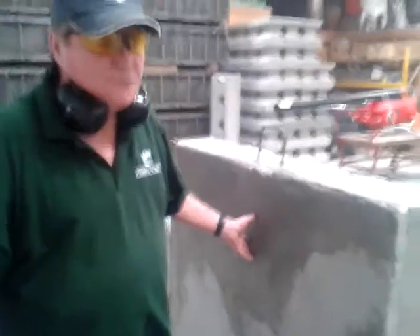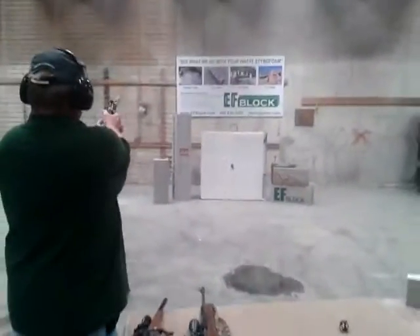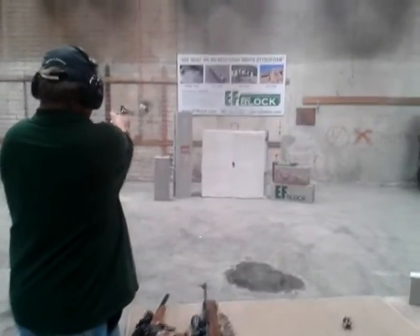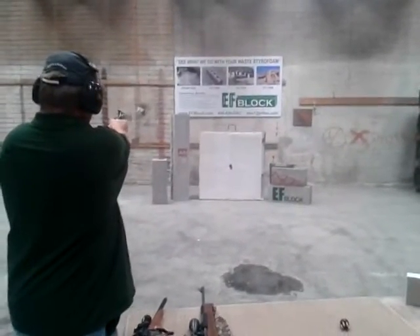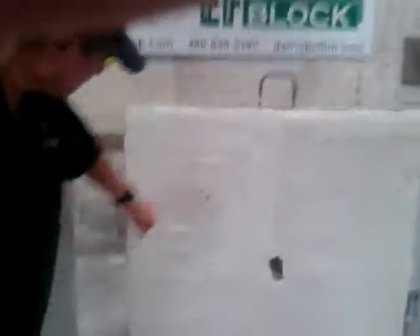One more time with the .357 Magnum now. Let's see what that did. Here's a .357 Magnum right here. Let's look at the other side, shall we? Again, no penetration.